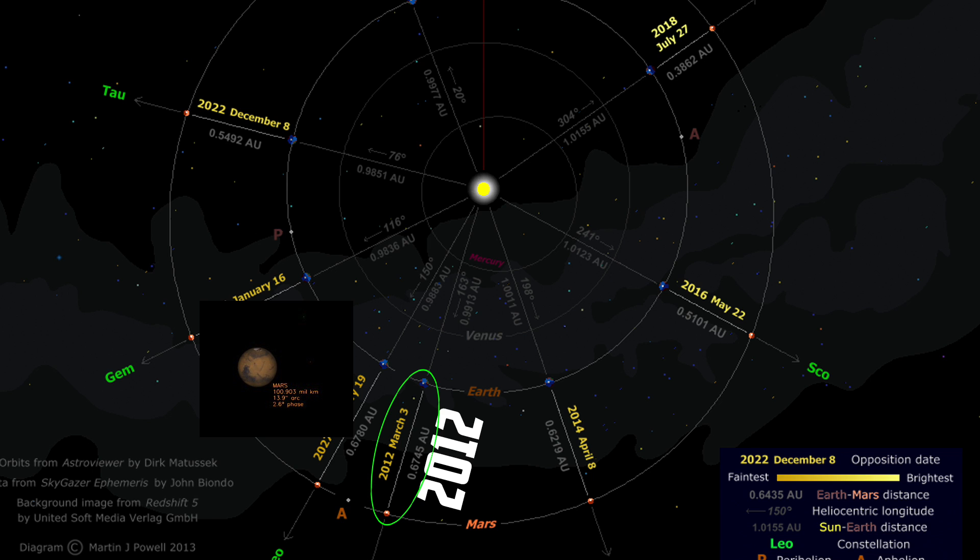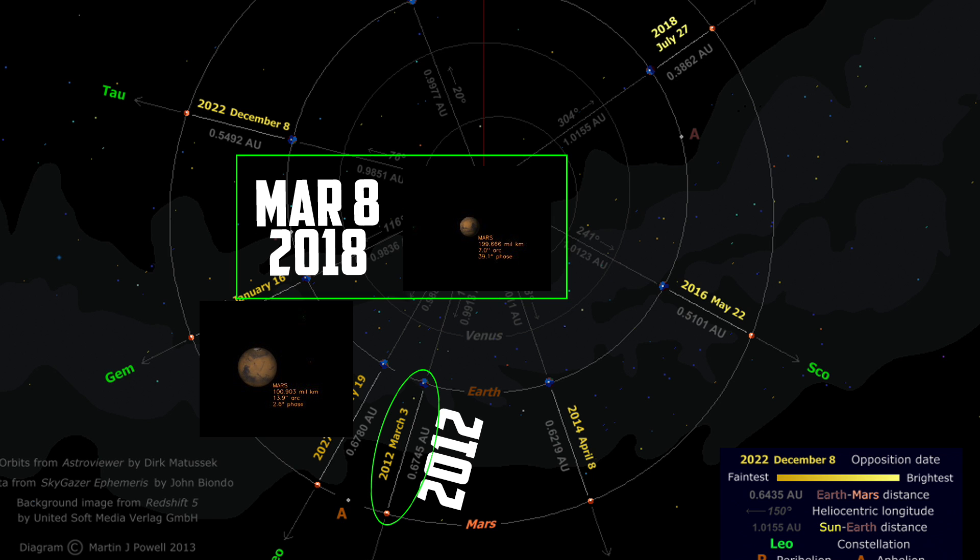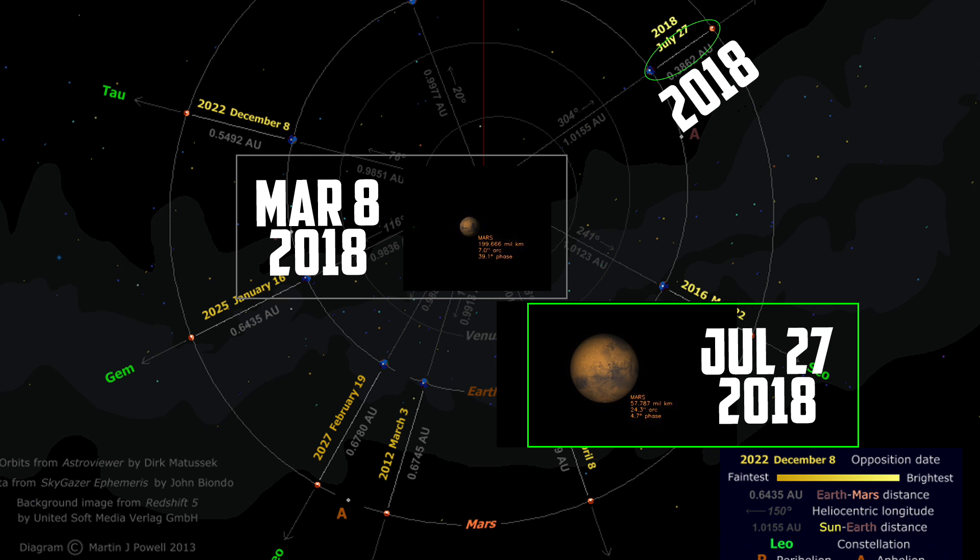This is how it looked in the opposition of 2012 — it was pretty big. But Mars will appear different sizes throughout the year, depending on where we're at in our orbits. This is how it looks today on March the 8th; in telescopes you're going to struggle to get much surface detail. But wait until July 27th — on that close approach, this is how much larger it's going to look.